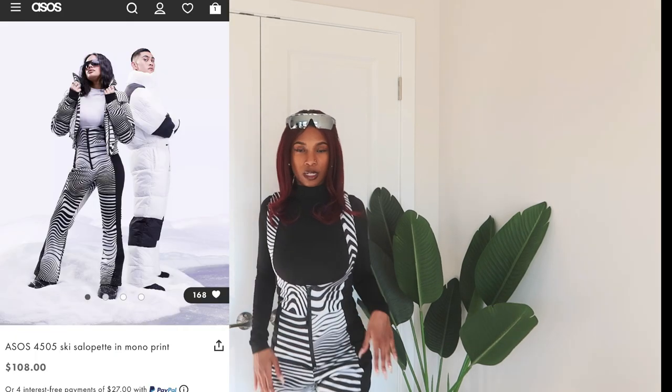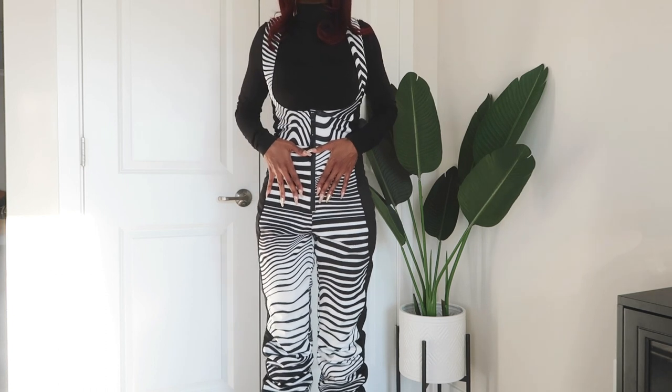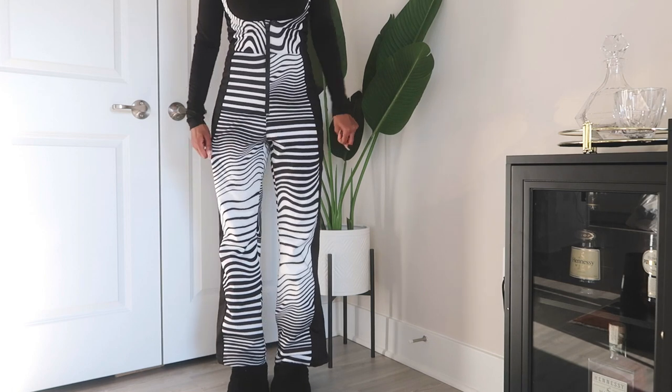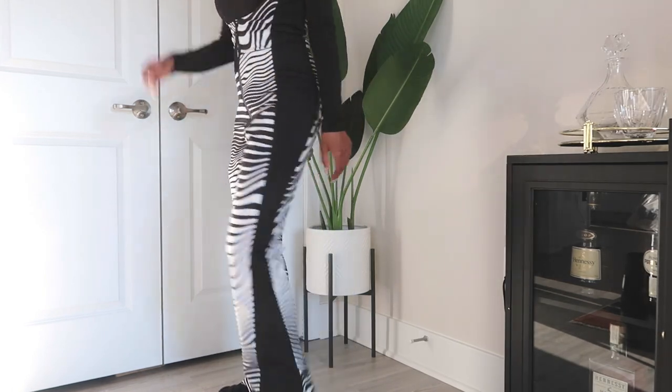Another ASOS ski brand piece — this is the top of a snowsuit. I got this in a size two and it fits pretty snug.